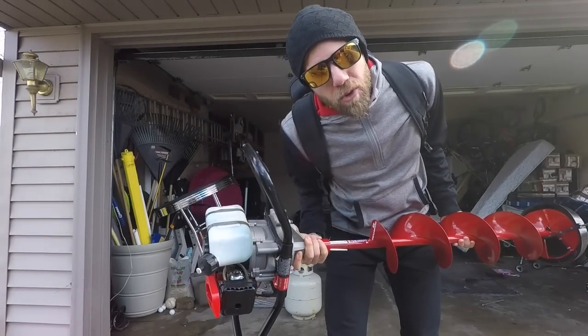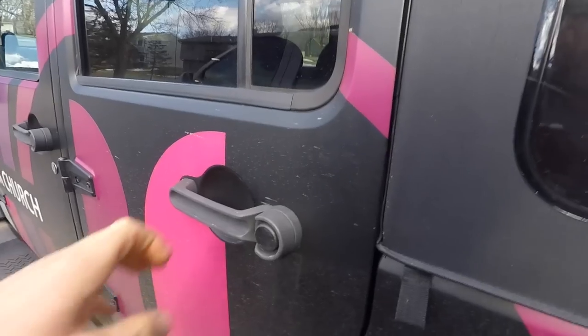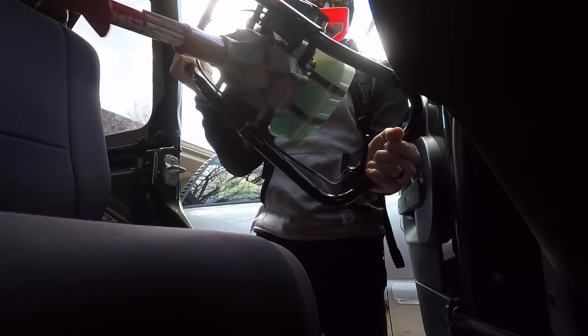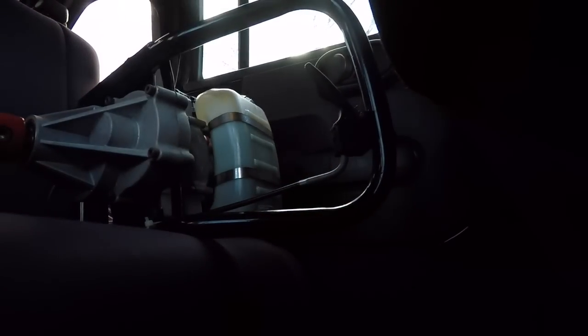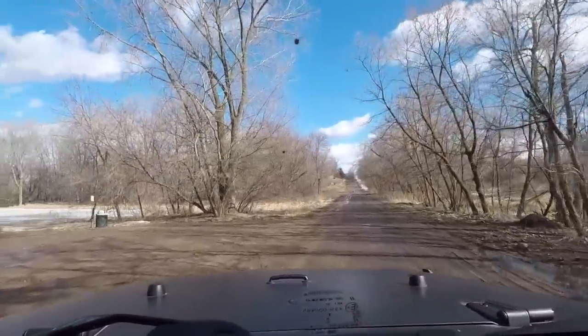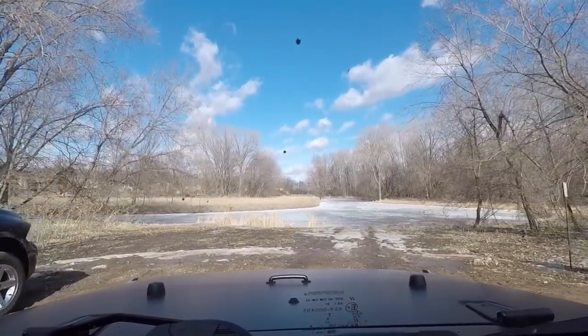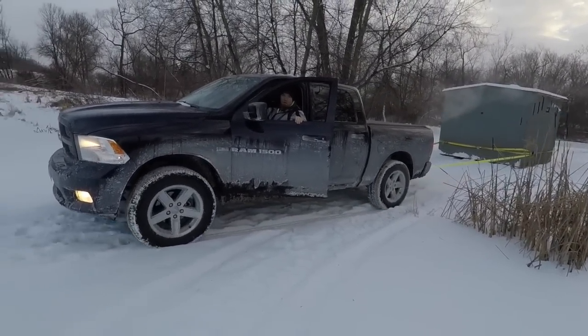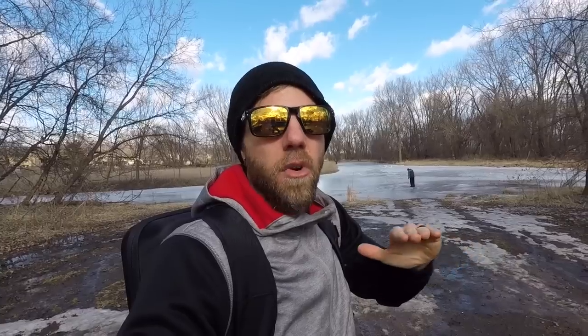We're going out on the ice to drill holes to see if we can drive the Jeep on to pull the fish house off. You need 12 to 15 inches of ice to drive a vehicle on it. So we thought we'd go and drill holes every five to ten feet and measure how deep it is. If it's 15 inches, we're gonna spray paint the circle so we know that's where to drive the Jeep. Most people would take their fish house off on the other side of the lake where the boat launch is, but there's no ice there — it's running water. We're gonna measure here and see how deep it is.